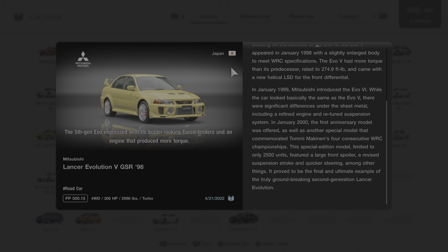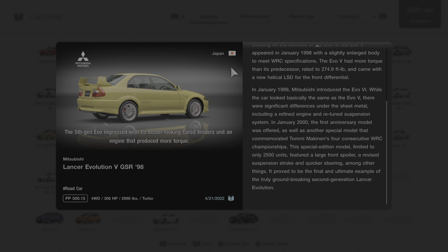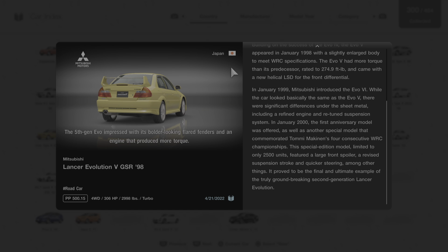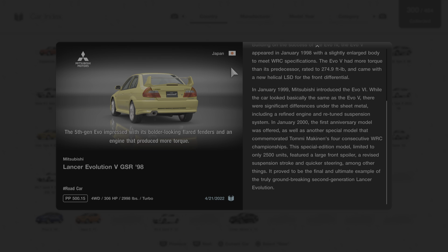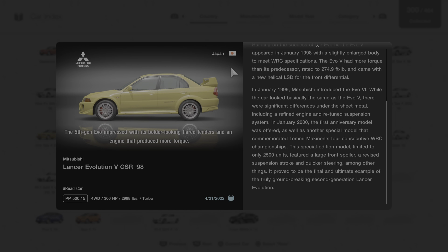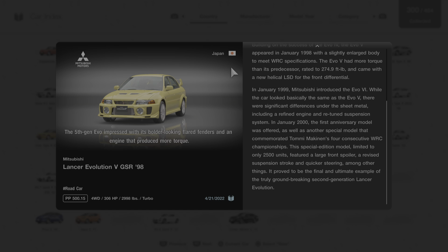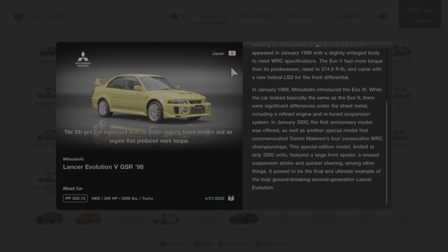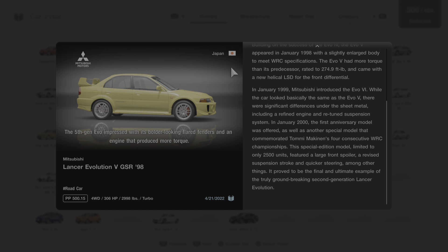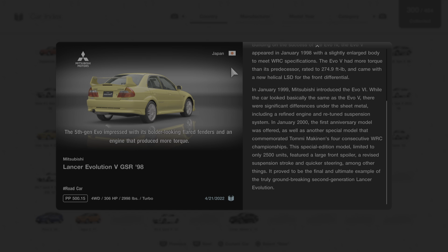In January of 1999, Mitsubishi introduced the Evo 6. While the car looked basically the same as the Evo 5, there were significant differences under the sheet metal, including a refined engine and retuned suspension system. In January of 2000, the first anniversary model was offered, as well as another special model that commemorated Tommy Makinen's four consecutive WRC championships. This special edition model, limited to only 2,500 units, featured a large front spoiler, a revised suspension stroke, and quicker steering, among other things. It proved to be the final and ultimate example of the truly groundbreaking second-generation Lancer Evolution.